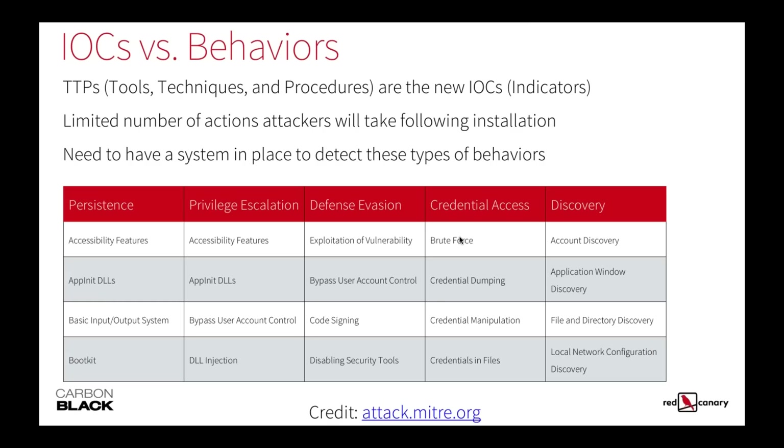Secondarily, bring in your pen test teams to pen test for your gaps. If you specifically want to detect a PowerShell-type attack once attackers are in your environment, scope that for your red teams. If the red team can't do it, go find one that can. That should reveal your detection gaps on the back end, which should give you a short list of projects to run through — whether that's buying a piece of technology to close a visibility gap or doing that through some other mechanism.